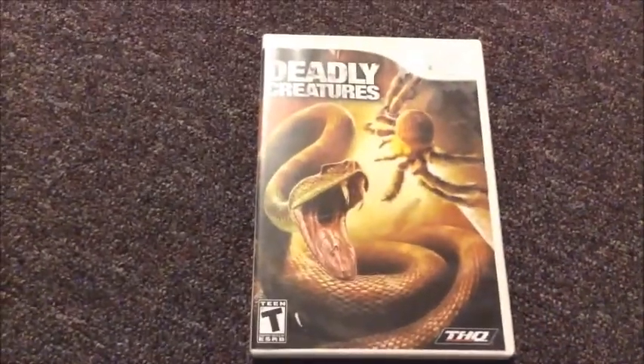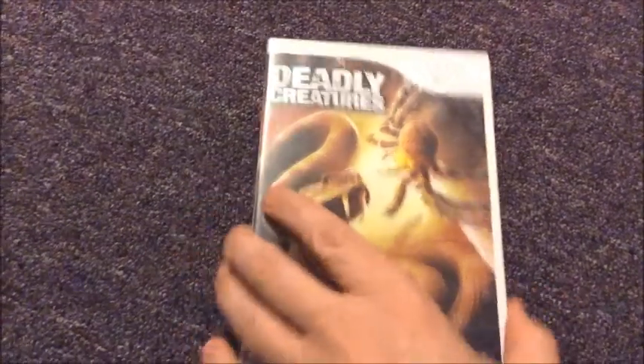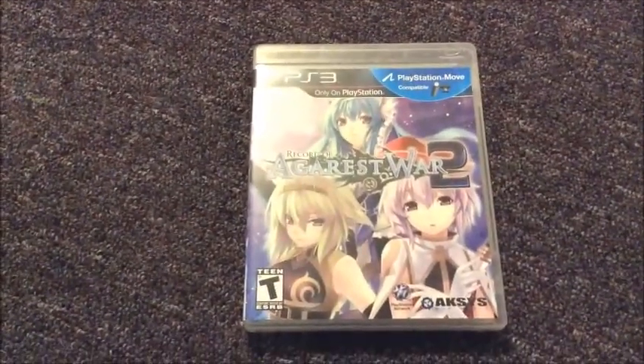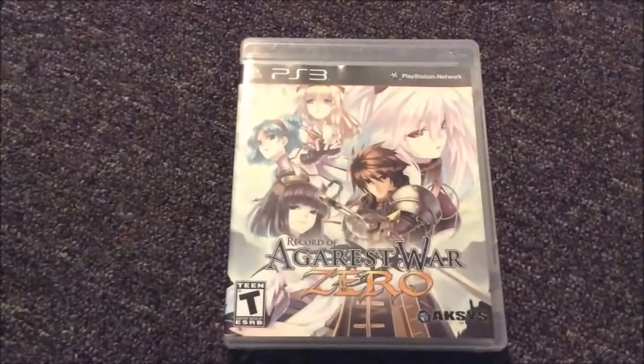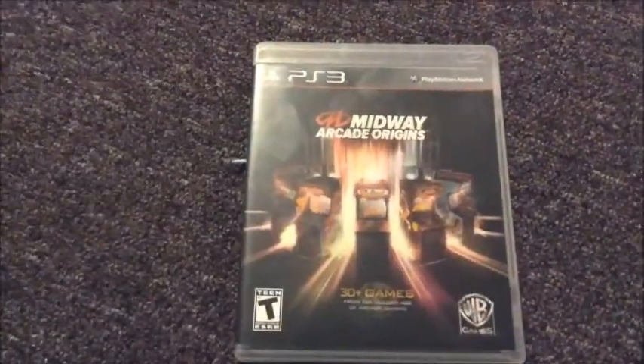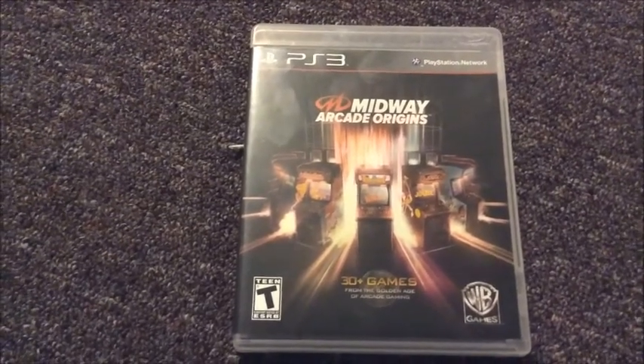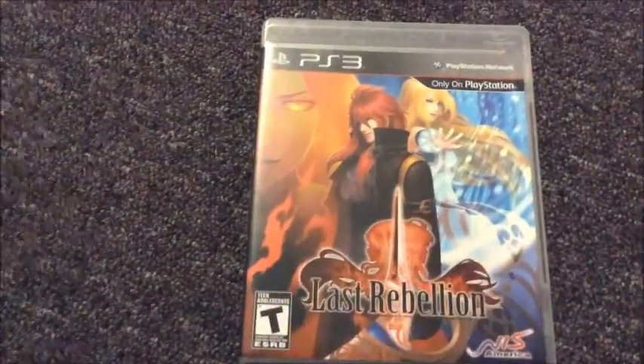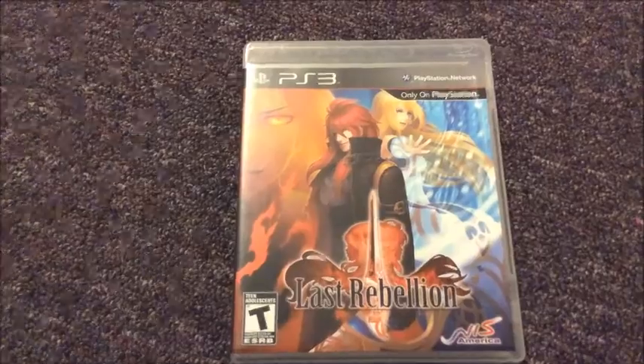I got Deadly Creatures — I can thank Scott from Video Game Sellers for making me pick this one up because I know he was on an insect kick. The next one is Agarest War 2 for the PlayStation 3. This one is Agarest War Zero, also for the PlayStation 3. I got Midway Arcade Origins — I was watching Crow Plays and he recommended getting it because it's got like 30 arcade games on it, so I think that's going to be pretty cool. I got The Last Rebellion for the PlayStation 3. All of these so far have been complete copies I got from GameStop — I normally don't buy them unless they are in the original boxes.